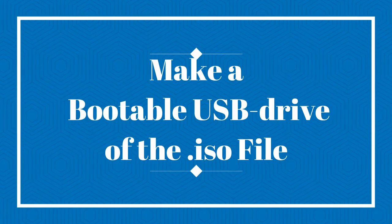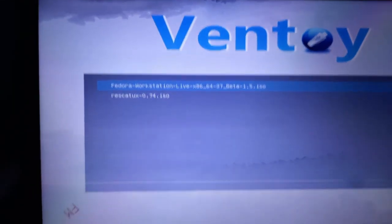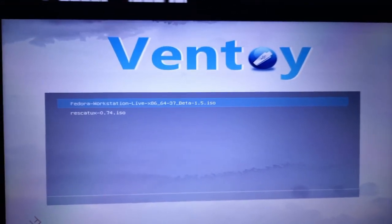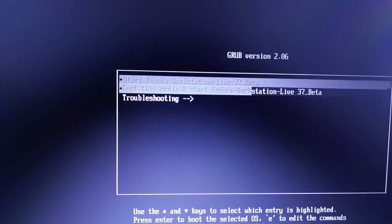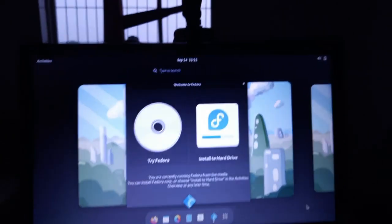I have inserted my pen drive into the laptop and now let's boot Fedora 37 from it. I'm pressing F12 on my Lenovo laptop to bring up the boot menu. I navigate to my HP pen drive — it's a Ventoy bootable drive. I select Fedora Workstation, boot it, and see options to test the media or start Fedora. I choose to start the Fedora beta and it begins booting, showing the Lenovo logo on my UEFI firmware.